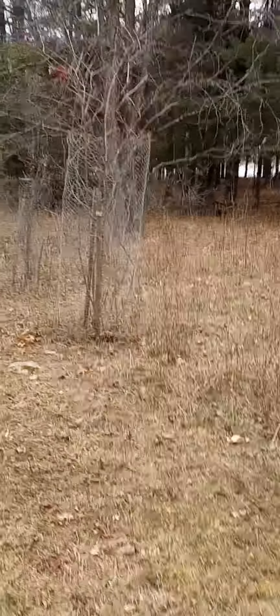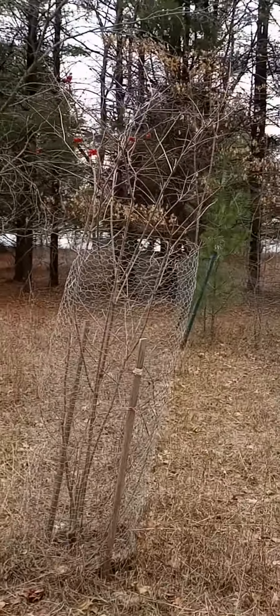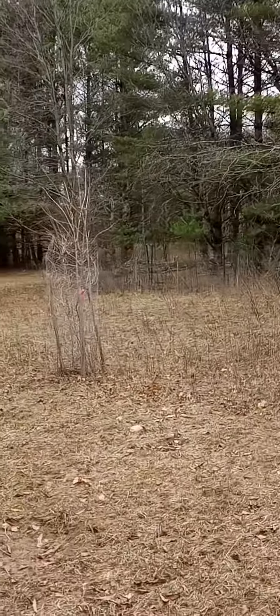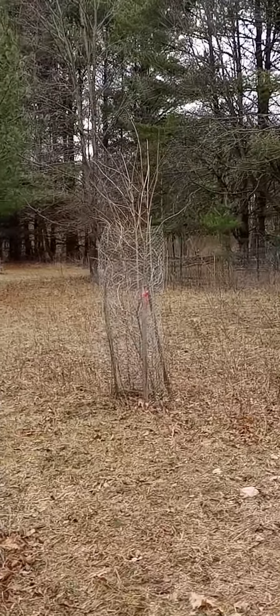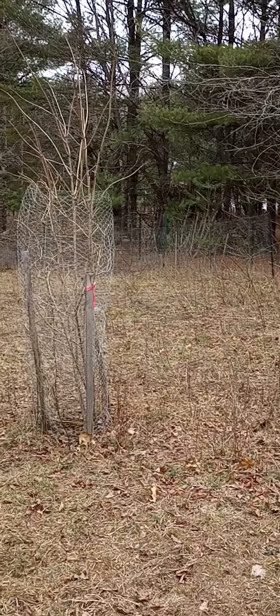There's some more over here, a fire pit, and we also transplanted a few of the highbush cranberries, which are doing well and surviving. They put more out here this year.